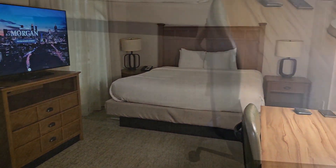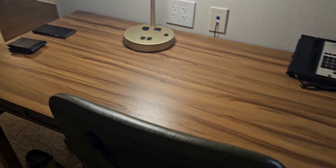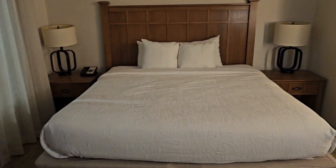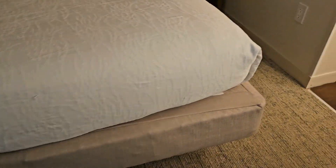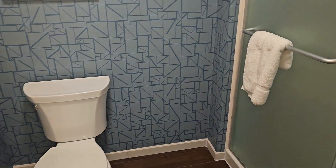The desk was another great feature with lots of plugs — always a bonus. Nice comfy king-sized bed. We did have a shower and toilet separated from the sink area.